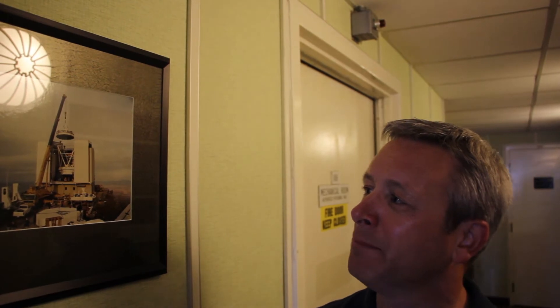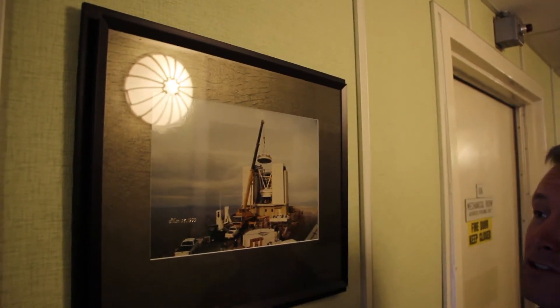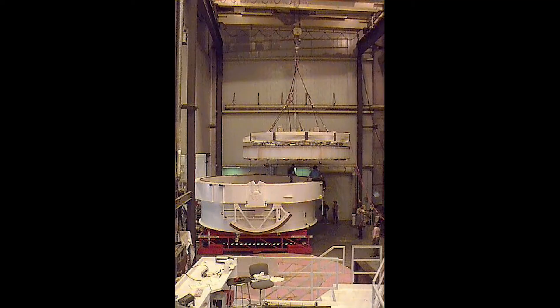You can see the mirror being lifted up into the telescope. Mirrors don't have lifting points, so the only way to lift up a big mirror like this is to use vacuum chucks — put them on the surface of the mirror and suck the mirror up — and then lift the mirror using just vacuum and lower it into the telescope.